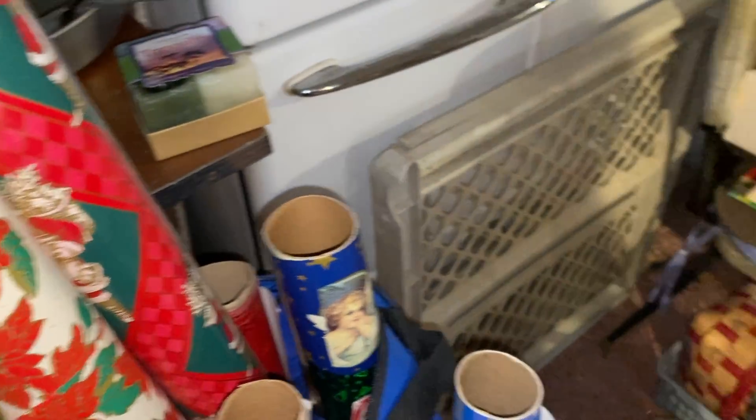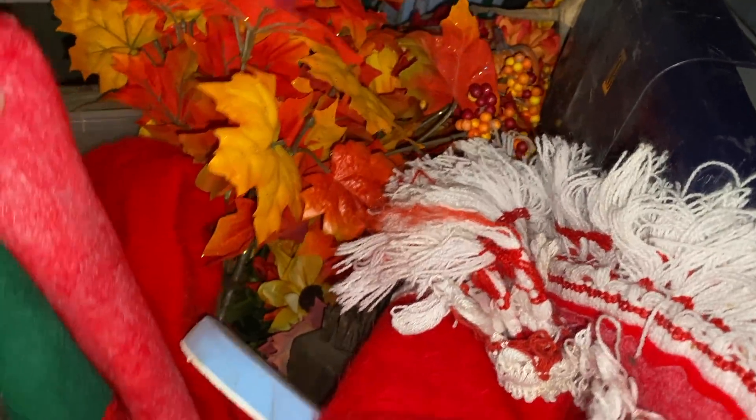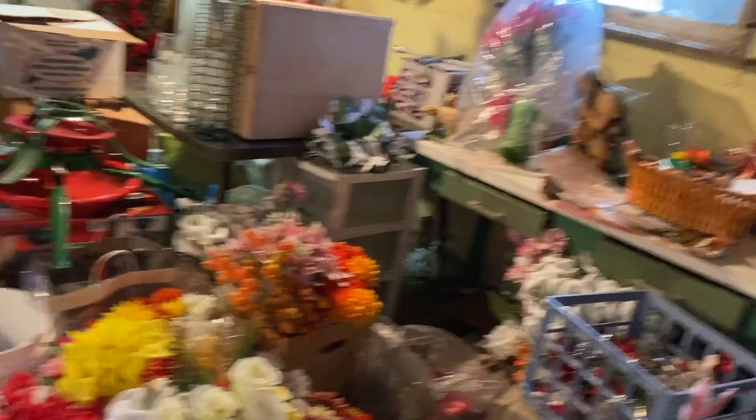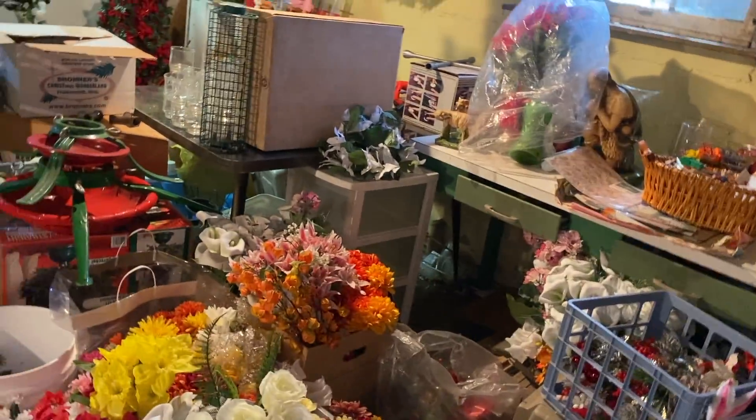I came across rolls of wrapping paper, which was exciting. I'm always on the lookout for vintage wrapping paper because it resells pretty well — you can lot it up by the yard and sell a whole roll that way. I also looked at a bin of Christmas tree skirts, but from the fringe and the material I could tell it was newer, probably from the 80s, so I left it behind.